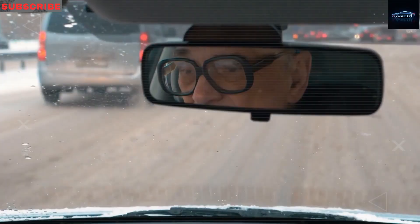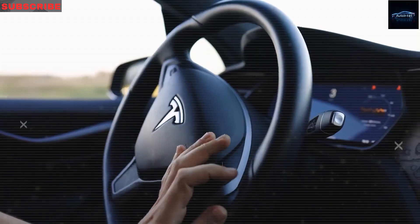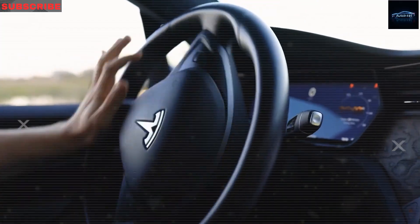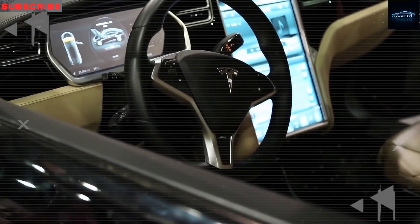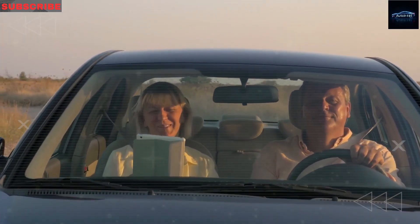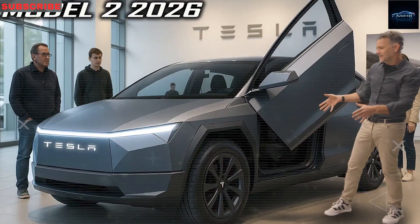The Model 2 still includes Tesla's basic autopilot system, which helps with lane-keeping and cruise control. But Tesla doesn't force full self-driving features into this model, meaning the driver stays in control. For people in rural or quiet suburban areas, this balance is key — the car is smart enough to help when needed, but simple enough not to get in your way.